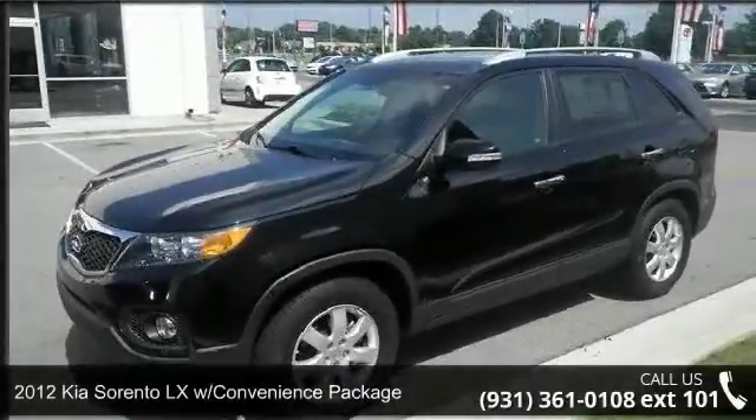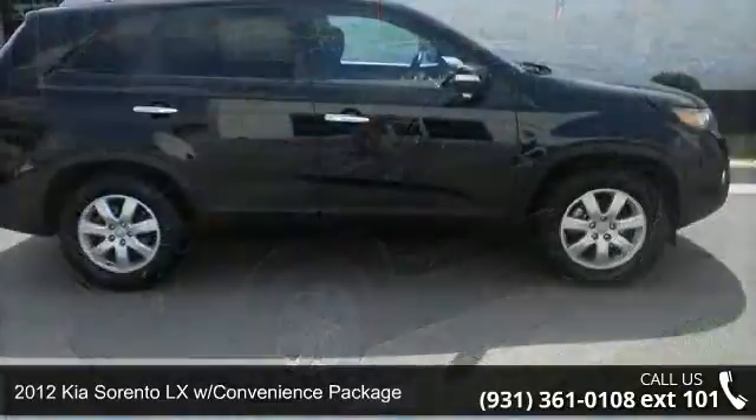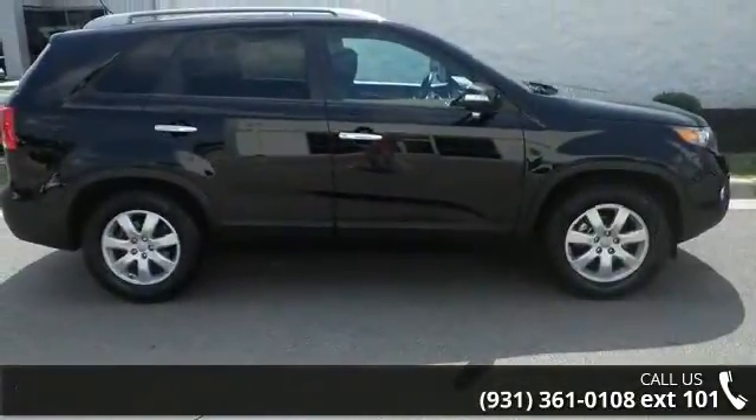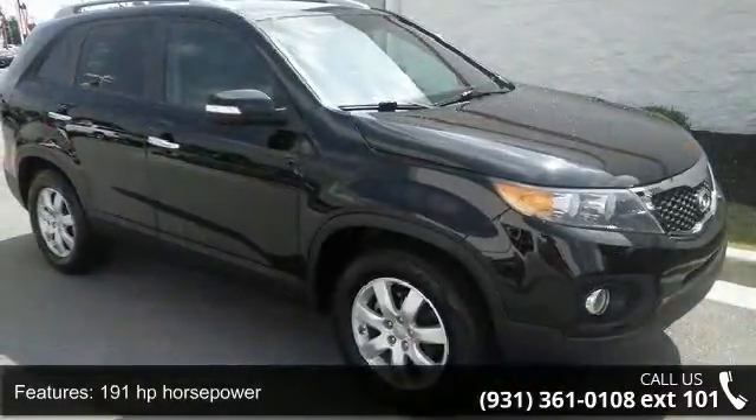Check out this 2012 Kia Sorento. This may be the set of wheels you've been looking for. This vehicle comes with a reliable 4-cylinder engine, connected to a smooth shifting automatic transmission.